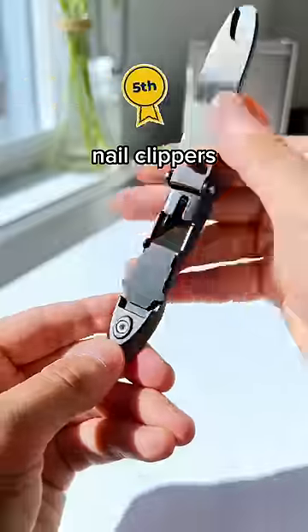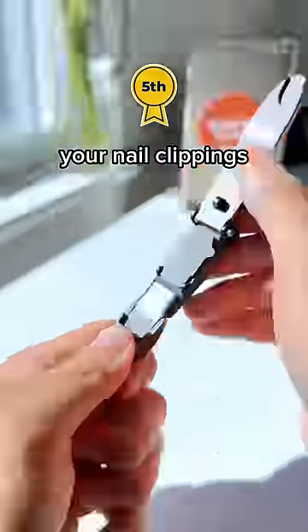Here are my top 5 Amazon bestsellers in April. These nail clippers have a self-collecting compartment to catch your nail clippings for easy disposal.